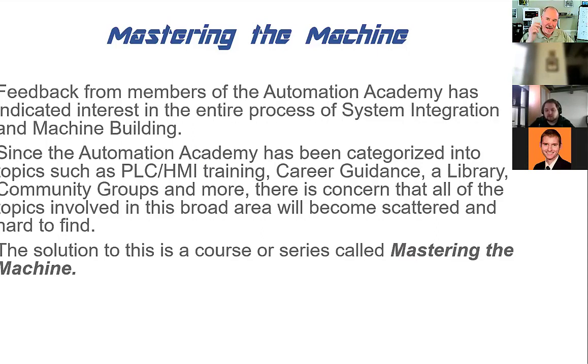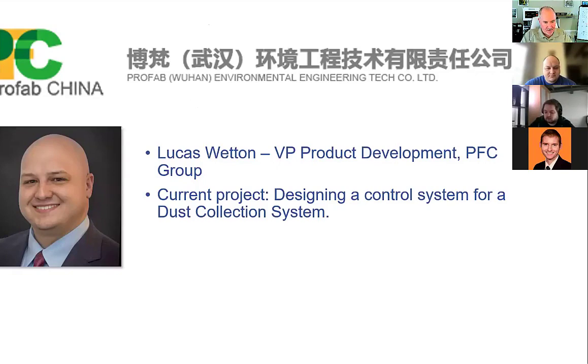Today my guest is Lucas Whetton, VP of product development for a company called Profab China — PFC. He's also part of a big fabrication group here in the US. Where I met Lucas is he reached out kind of out of the blue — probably online — and said he was interested in taking one of my PLC classes.